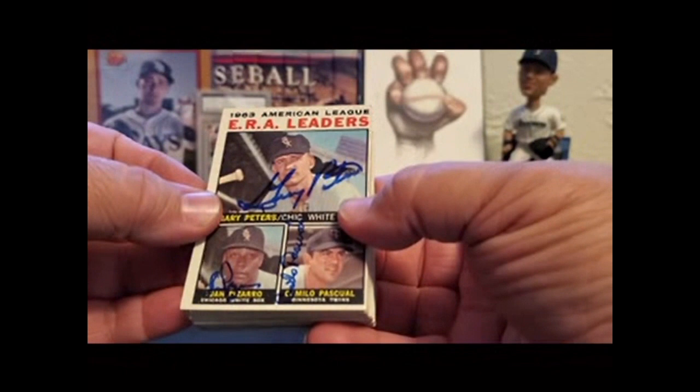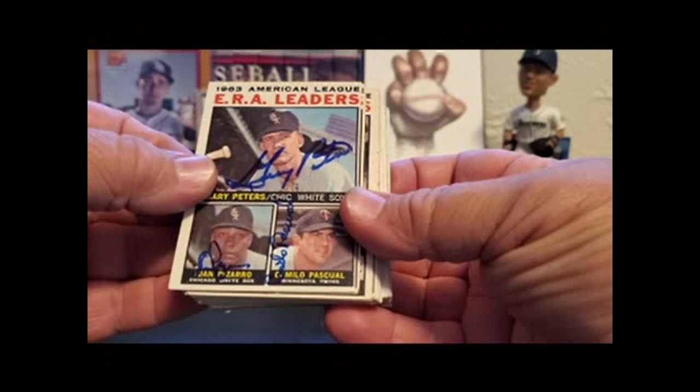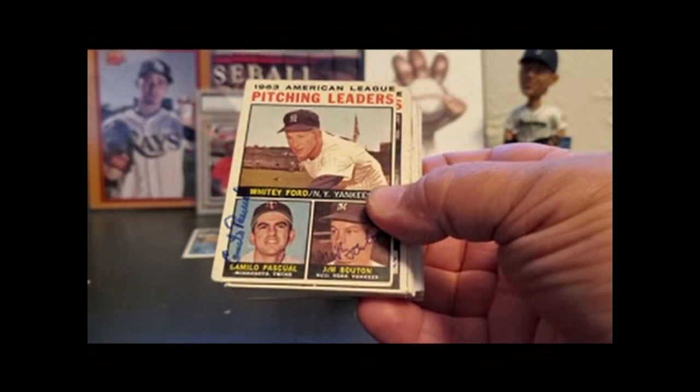Gary Peters, Juan Pizarro, Camille Pasquale. These two guys still sign, but Pasquale no longer signs. Nice triple signed item here, all in blue. Really cool card.